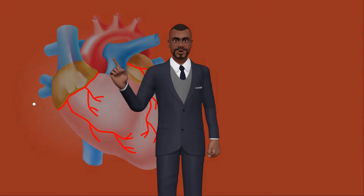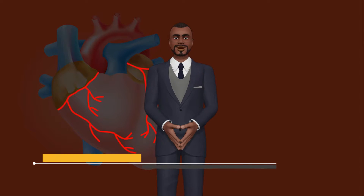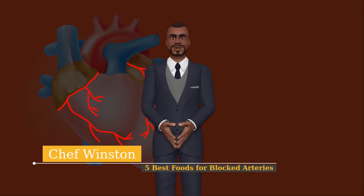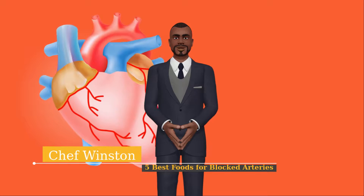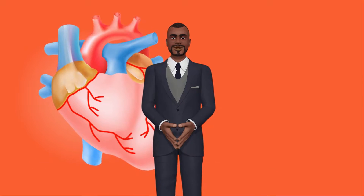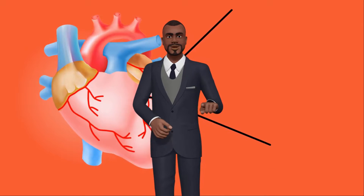Greetings to you guys and welcome to the Chef Winston cooking channel. In today's video we will take a look at 5 best foods for blocked arteries. Comment below if you guys have any foods for blocked arteries of your own that are not listed in this video.